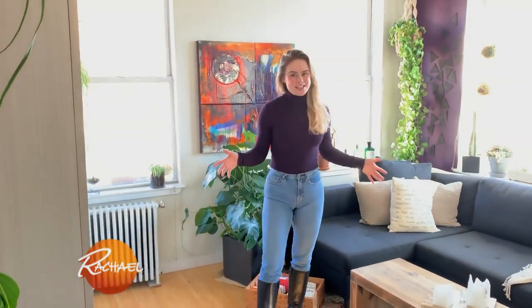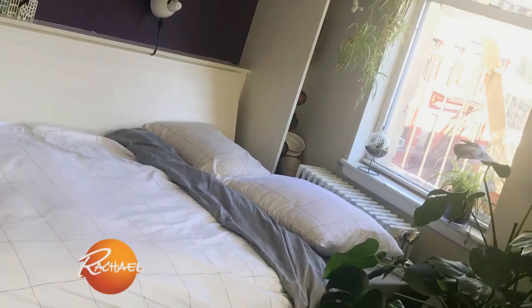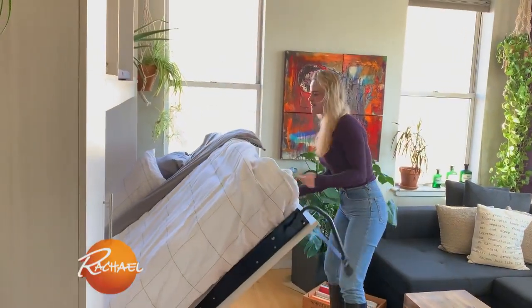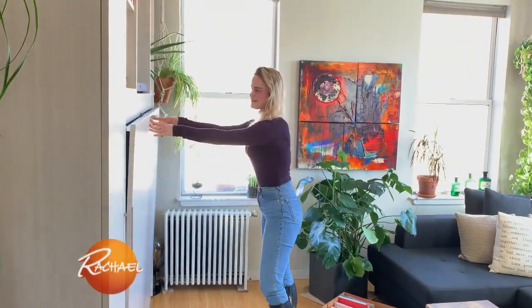This is both my living room and my bedroom. You will first see my Murphy bed. When I moved in I decided I didn't want to just have a full-size bed in my space all the time, so I actually designed this one and included a lot of storage because that's really what I was lacking here.